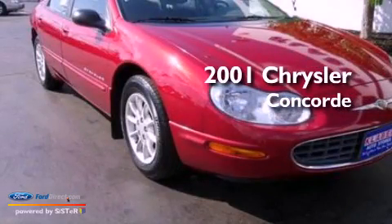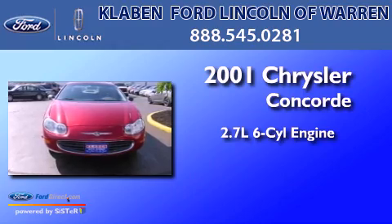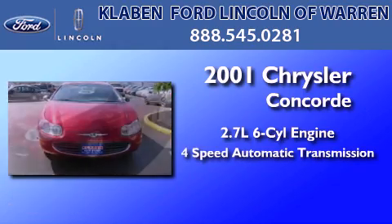This is a 2001 Chrysler Concorde. It has a 2.7-liter six-cylinder engine and a four-speed automatic transmission.